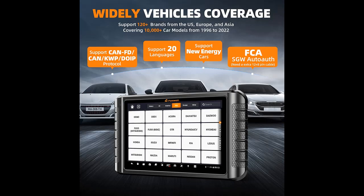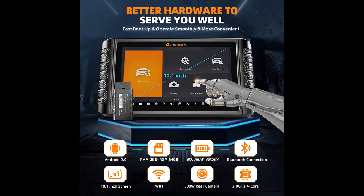A variety of Android apps are built-in. The NT1009 supports ECU coding and activating hidden functions, coming with advanced control module coding and adaptive capability to perform offline ECU coding.